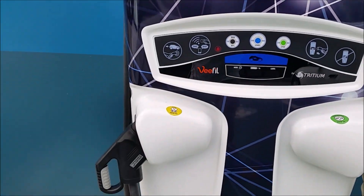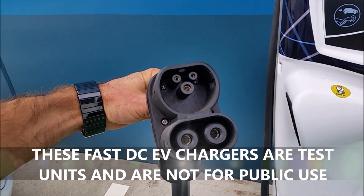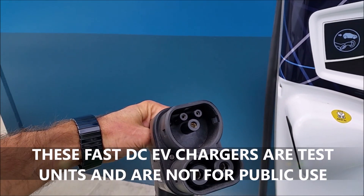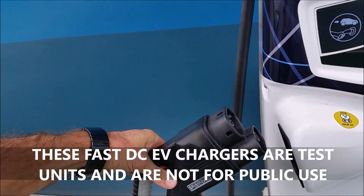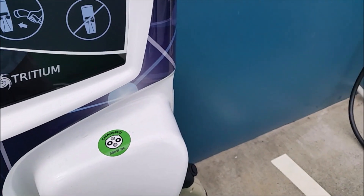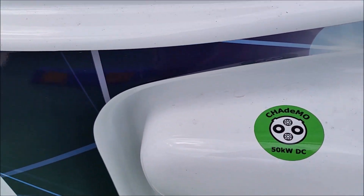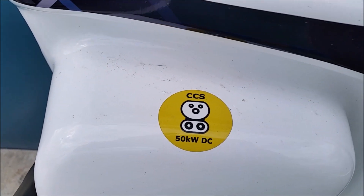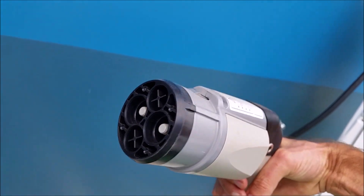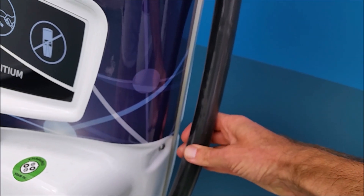Let's have a closer look at these chargers and what they can do. This is probably one of the earlier units. On the left hand side is a CCS charge port — that will be for the Tesla Model 3 that is coming in a few months. The right hand side is CHAdeMO. So CHAdeMO 50 kilowatt DC, CCS 50 kilowatt DC.